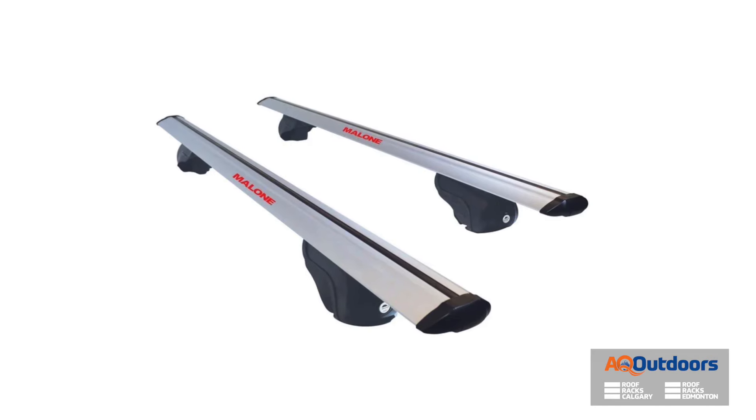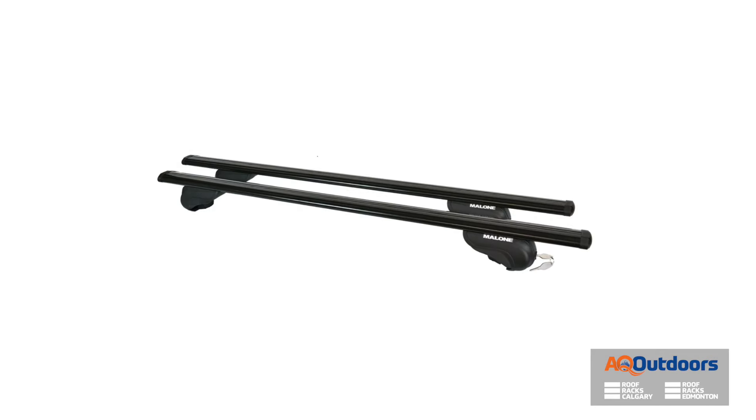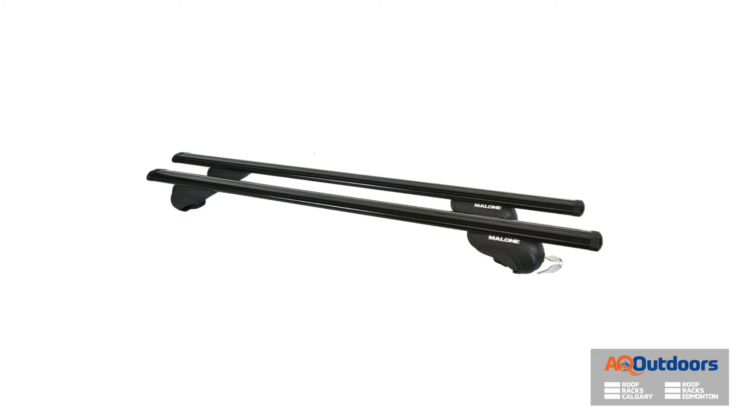Malone also make the Airflow Cross Rails, which is going to be something around the $200 to $300 mark. It attaches directly to most raised rails on vehicles and does exactly what the Thule or Yakima setups do. It just has a few less features and comes in at a much better price point.